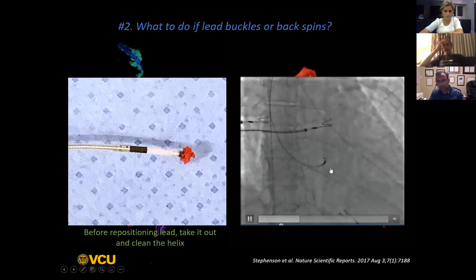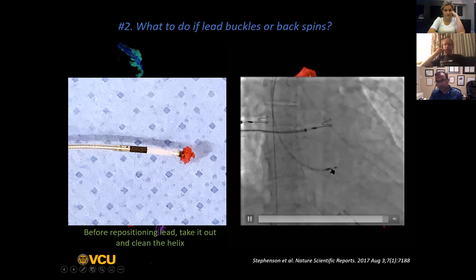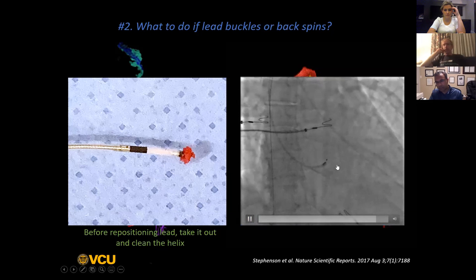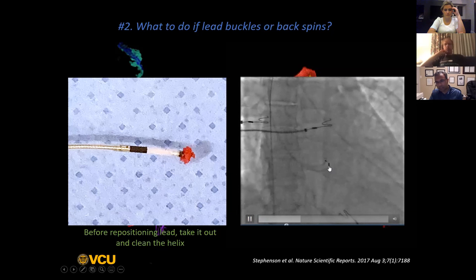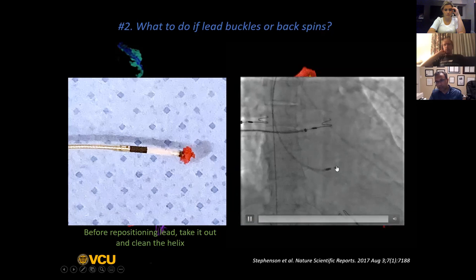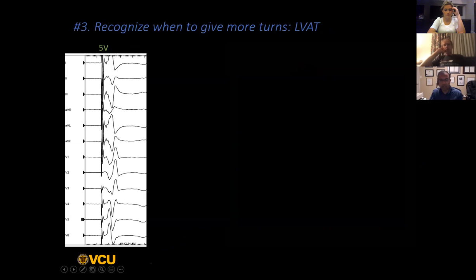Here is an example of a left bundle lead that is buckling instead of screwing into the septum. Usually, if it screws into the septum, it just goes like butter and you will see it clearly advancing on fluoroscopy. But here you can see that the lead is not advancing - if anything, it's doing a weird dancing maneuver. This is an example of a lead that clearly is not screwing into the septum.